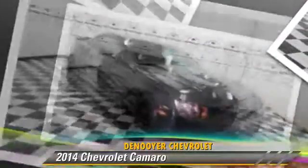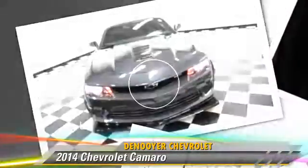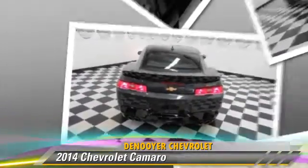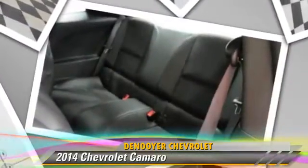Safety features include Stabilitrack stability control and four-wheel ABS. Comfort and convenience features include cruise control, power steering, and satellite radio. Give us a call to schedule your test drive today.